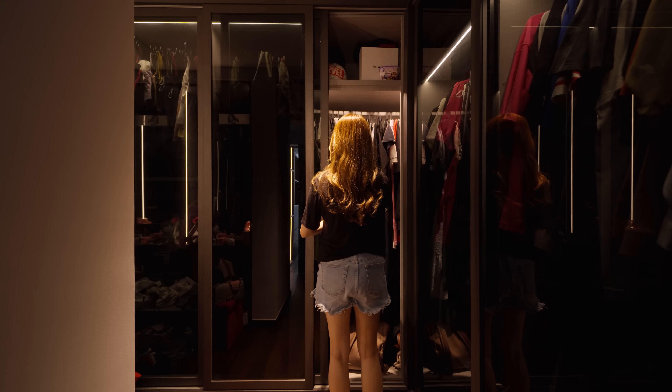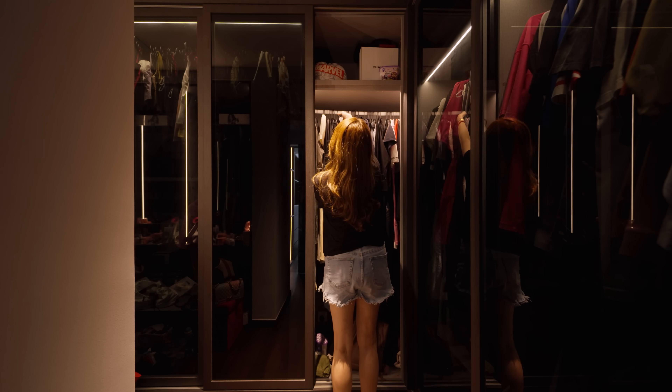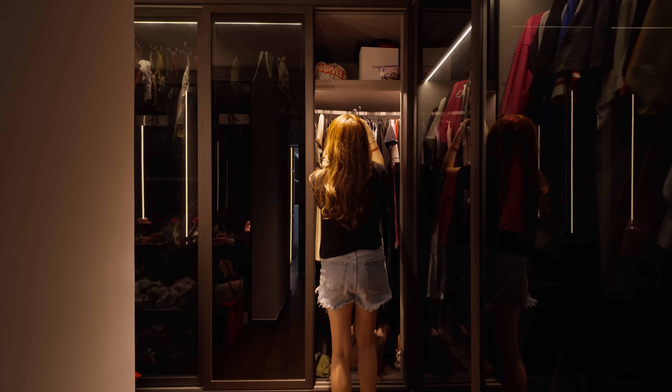I wanted a walk-in wardrobe of my own because I have a lot of clothes. There wasn't enough space, so we converted the study room into a walk-in wardrobe.